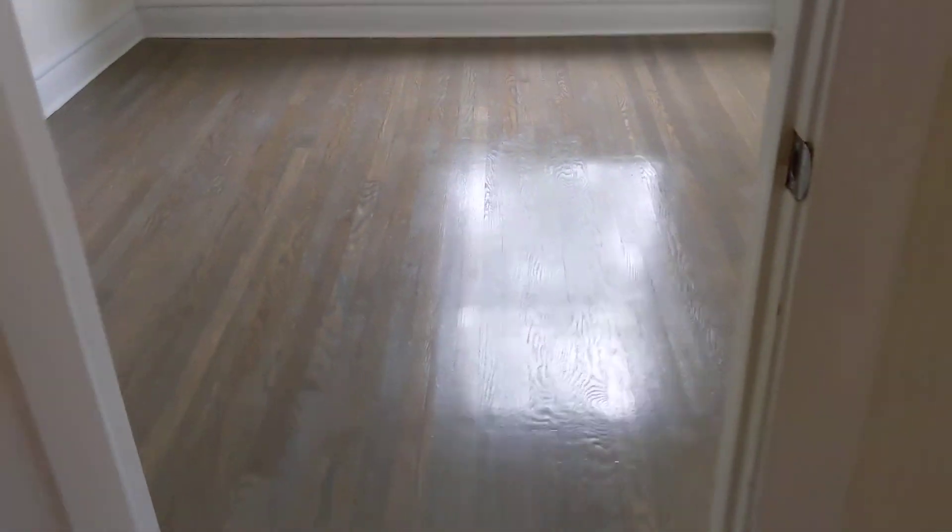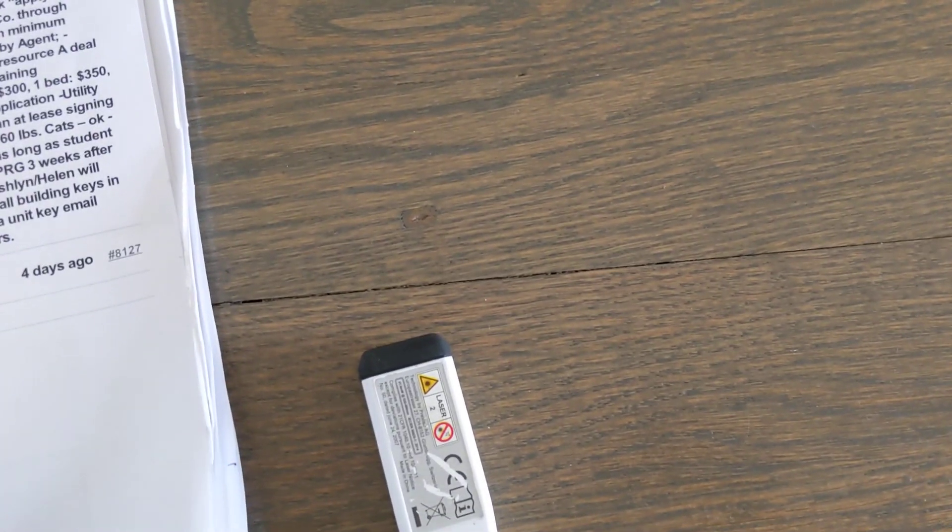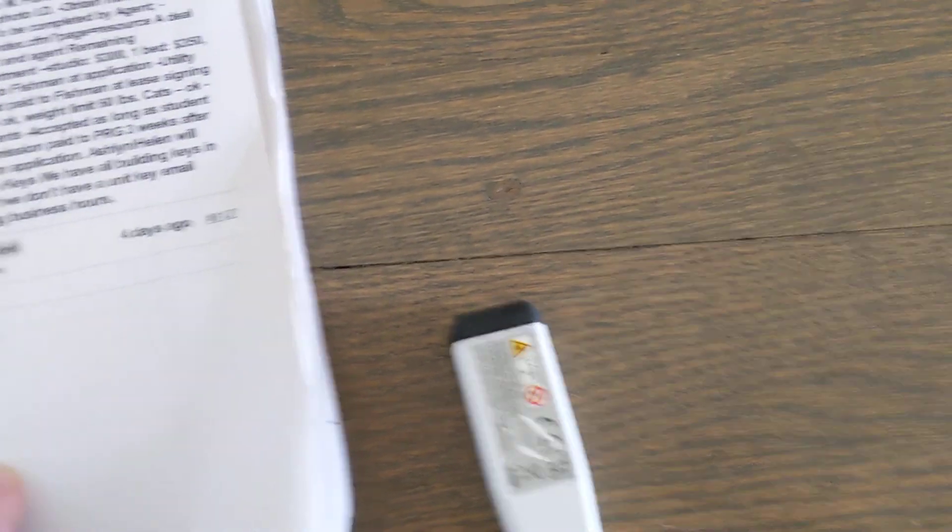Let's go check out bedroom one again. Bedroom sizes are 12 feet by 10 and a half, 12 feet by 10 and a half, and 9 feet 4 to 5 inches — so that one is just slightly smaller than the others.